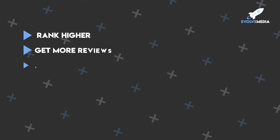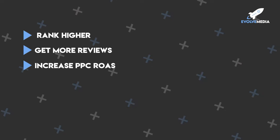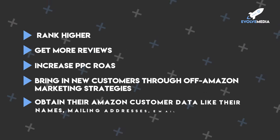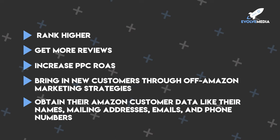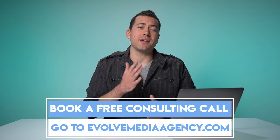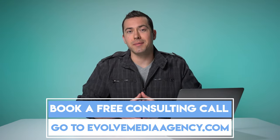At Evolve Media, we help sellers rank higher, get more reviews, increase their PPC return on ad spend, bring in new customers through off-Amazon marketing strategies, and we even help sellers obtain their Amazon customer data like names, mailing addresses, emails, and phone numbers. If you need help scaling up your Amazon business, book a free call at evolvemediaagency.com. Now let's continue with these five product launch strategies from Ian Page with Bullseye Sellers.